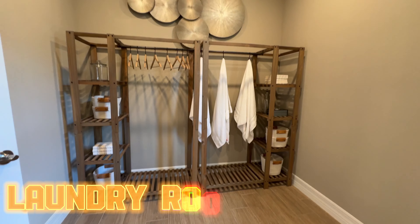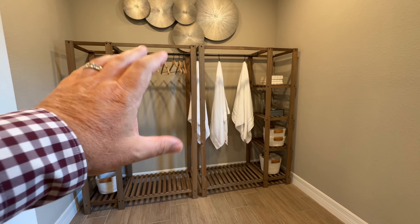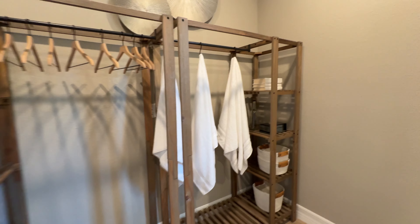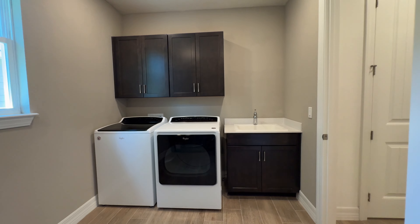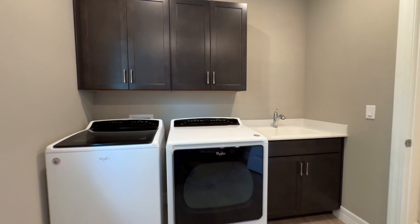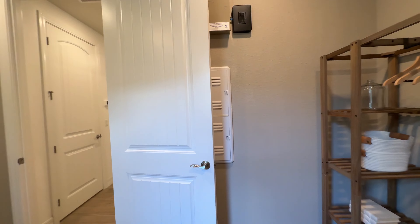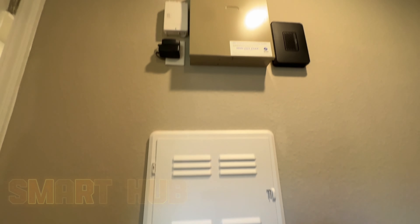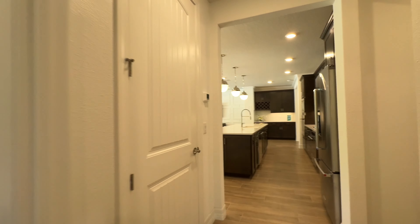Here's the laundry room — interesting how they decorated it. I think most people would put cabinets over here, maybe a sink, and definitely a countertop so you can fold laundry. But it's a huge laundry room, and they do have a sink over here — I didn't notice that at first. You've already got the cabinets there. This is also the smart hub, where all of your internet and tech stuff goes.